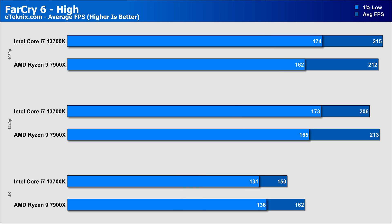Onto Far Cry 6, and here the 13700K gets off to a better start than in other titles, with a small 1% lead over the 7900X in the averages and a 7% lead in the 1% lows. Sadly, that lead is lost as soon as we move to 1440p, where the Ryzen comes in 3% faster and now with better 1% lows as well. At 4K the gap widens even more, with the 7900X taking an 8% lead in performance over the 13700K, along with being 3% faster in the 1% lows.